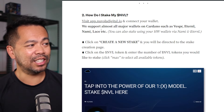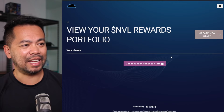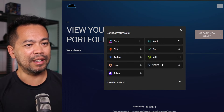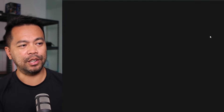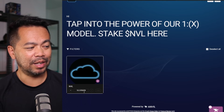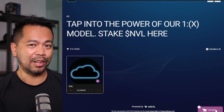To start staking, just visit the website at app.nuvoladigital.io. Connect your wallet — in my case it's NAMI — and then click on 'Create New Stake.' This gives you the option to stake your NVL tokens. Here you can see the balance of NVL tokens I just purchased, and in the bottom right-hand corner, click on that stake button.